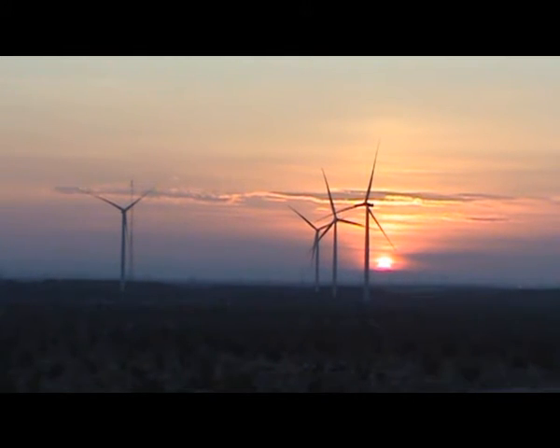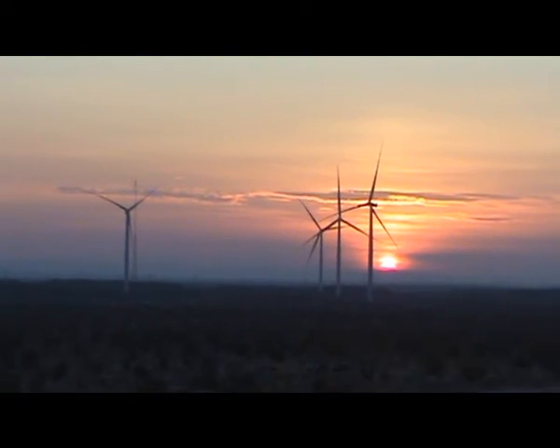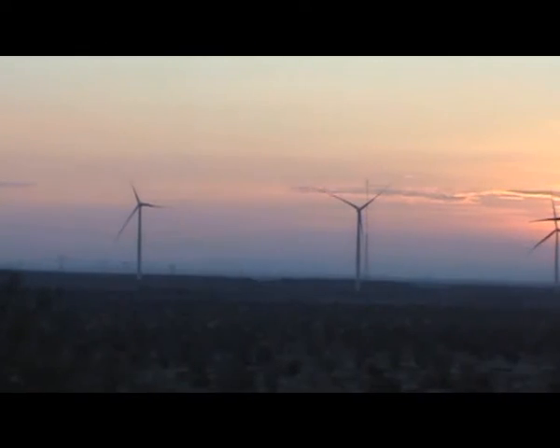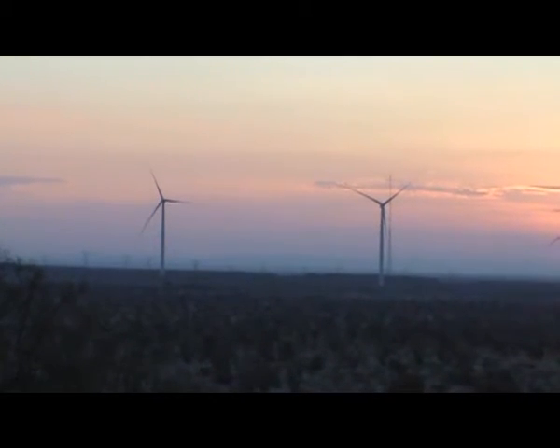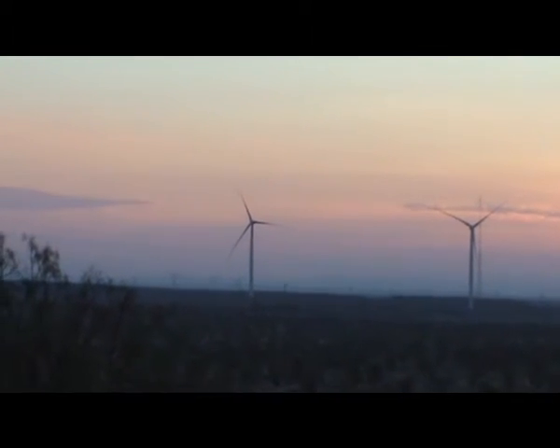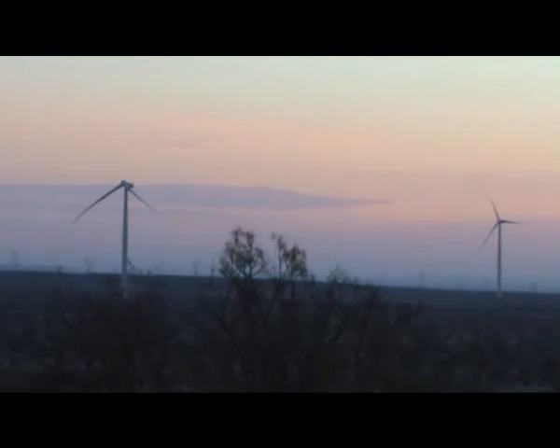We had a storm come through yesterday. It was about a one-hour storm. It hit the south side of the project pretty good — I think it dumped about an inch of rain in about one hour's time. So we'll swing around there in a little bit.